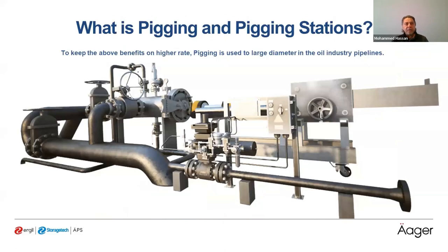What is pigging and a pigging station? To maintain the above benefits at a higher rate, pigging is used for large diameter oil industry pipelines, and has increasingly expanded to smaller sizes and other service facilities. Pigging involves inserting a device into the pipeline — referred to as a PIG — to perform various commissioning, maintenance, and operational tasks. Leather and scrubber balls used in early times made a squealing noise, and the name PIG comes from that sound.